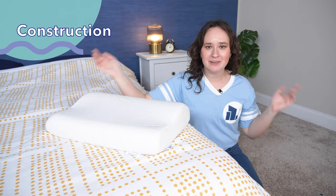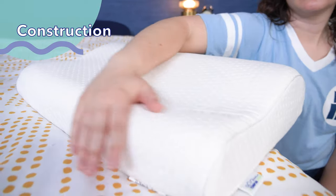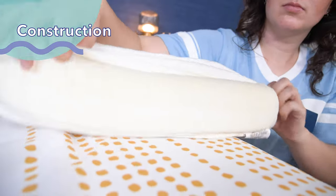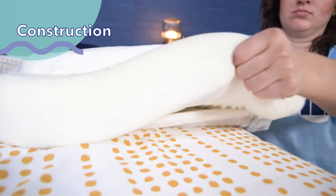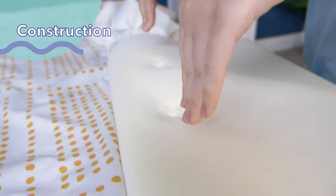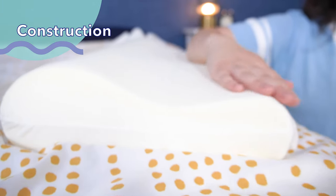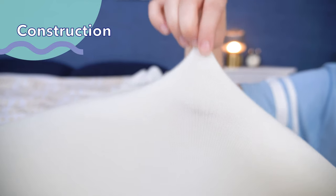So what is this ergonomic pillow made of? First, we've got the cover. This is a 100% knit polyester cover, and it is hypoallergenic, removable, and machine washable. If we unzip this cover, we can see the core of the pillow. This is Tempurpedic's proprietary Tempur material foam, which is the same memory foam they use in their mattresses and other Tempurpedic pillows. This foam is molded into a wavy shape meant to support the natural curve of your body, and as you can see, it's covered in a polyester netting.